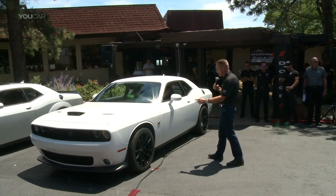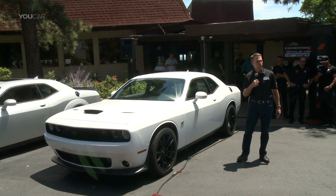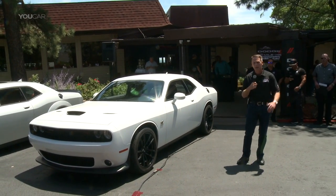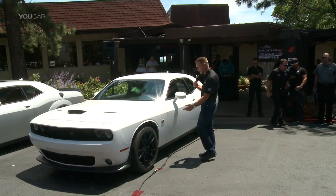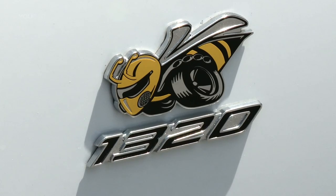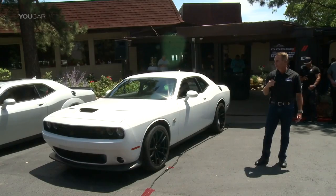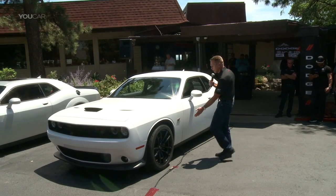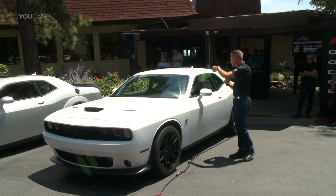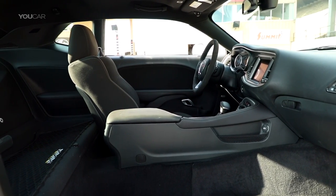A couple of things on the outside: the Super B has been an emblem we've used for quite some time, and Dodge has done a nice job waterfalling some of the stuff from the 60s and 70s. This one, however, is a little different — we call it the Angry B. It's not the same Super B you may have seen in years past. The Angry B, along with the 1320, is located on both fenders, and inside the dash and some of the outlets you'll also see the 1320.